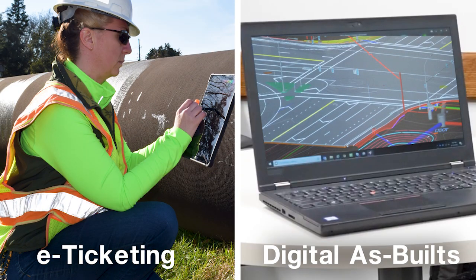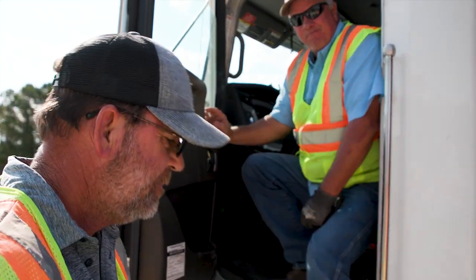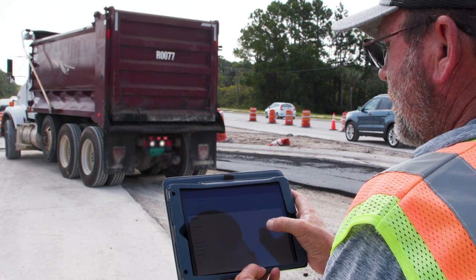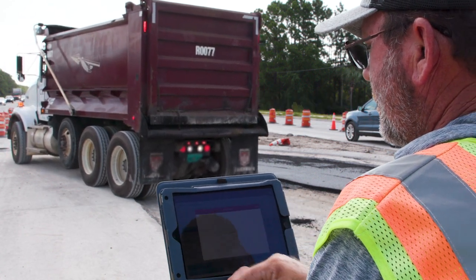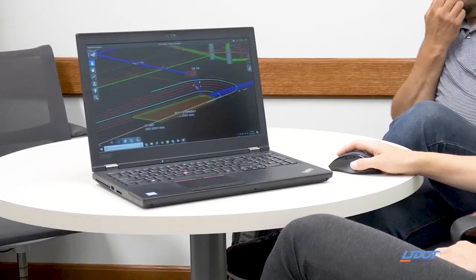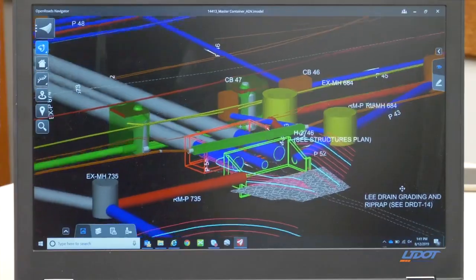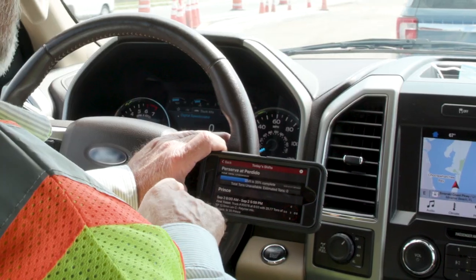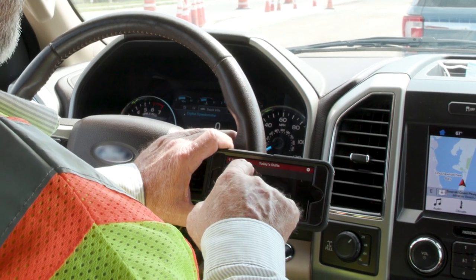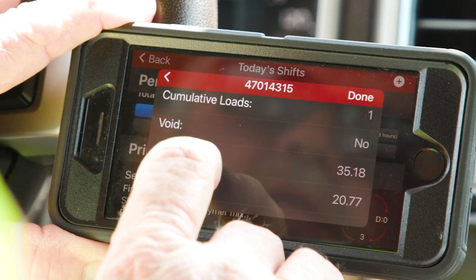E-ticketing and digital as-builts are two innovations that make it easier for the highway construction industry to switch from paper-based exchanges to a modern electronic workflow. E-ticketing improves the tracking, exchange, and archiving of materials tickets. Digital as-builts capture and store records of built infrastructure projects. Used together, they increase efficiency and accuracy during project delivery and result in cost savings for post-construction asset management.